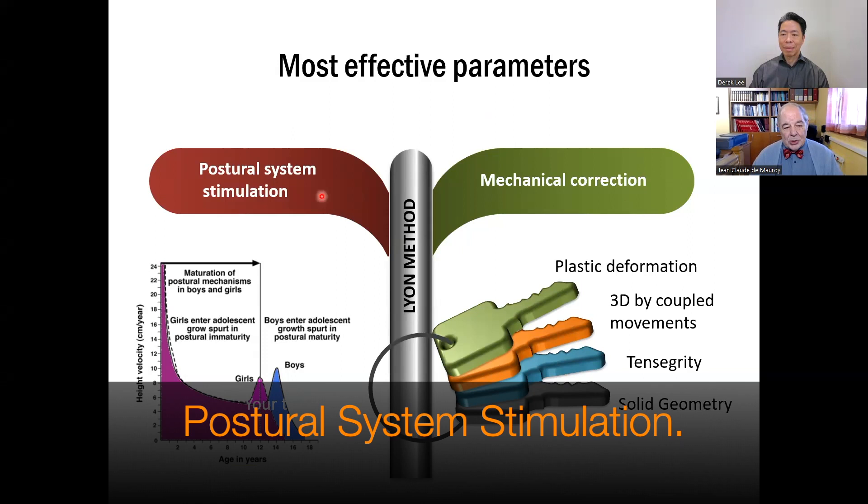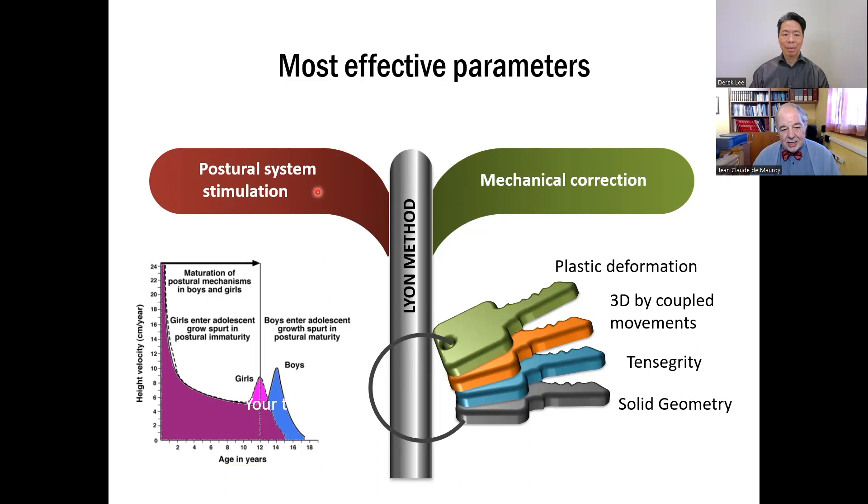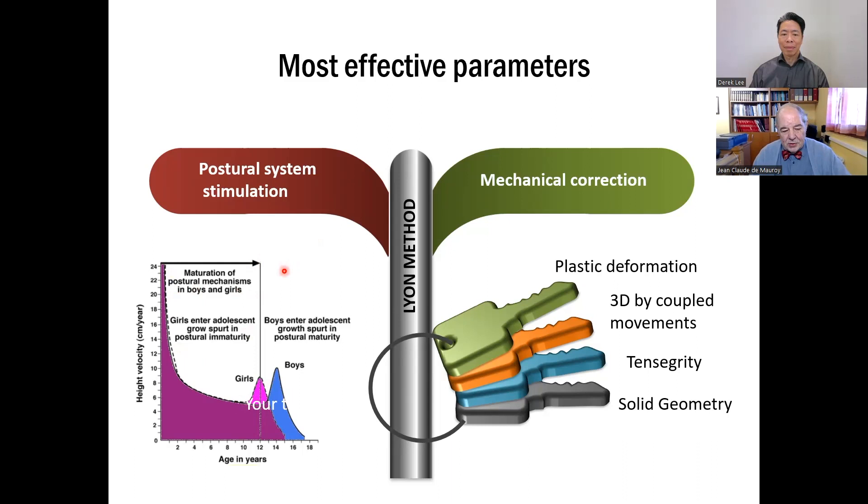Why the postural system? Because the beginning of the Lyon method is 200 years ago, after an experimentation from a French physiologist, Jean-Pierre Florence, who described the scoliosis of the pigeon after vestibular destruction of the labyrinth. It was the aspect of deafness, but it was a scoliosis for this pigeon.